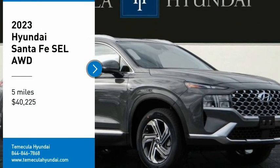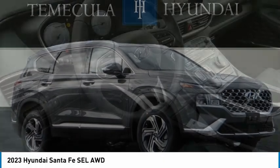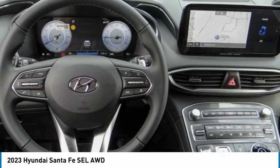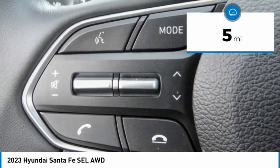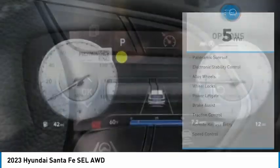Stop by and take a look at the 2023 Santa Fe. Style, quality, performance, value — need we say more? It is priced below $45,000, and this vehicle has less than 100 miles.